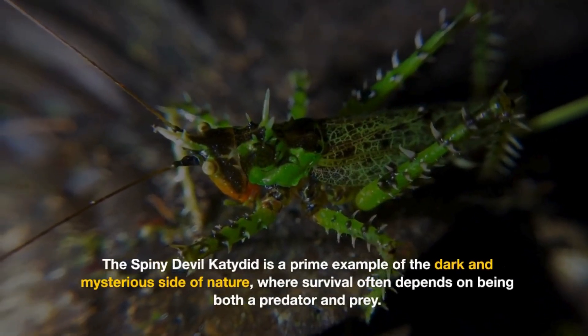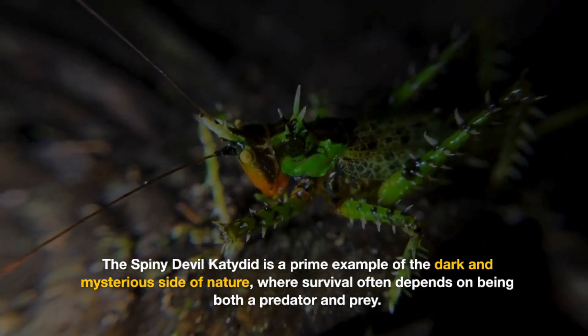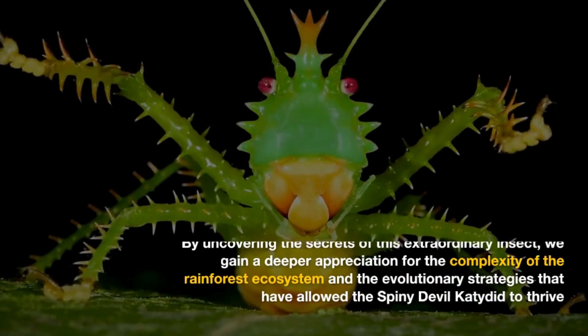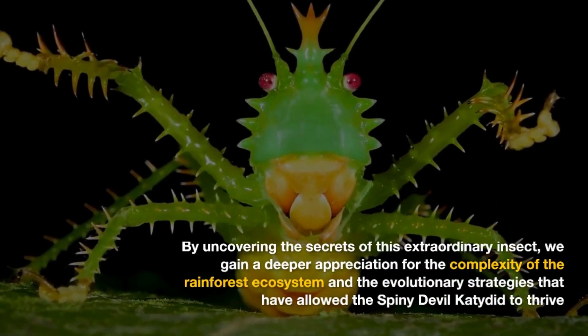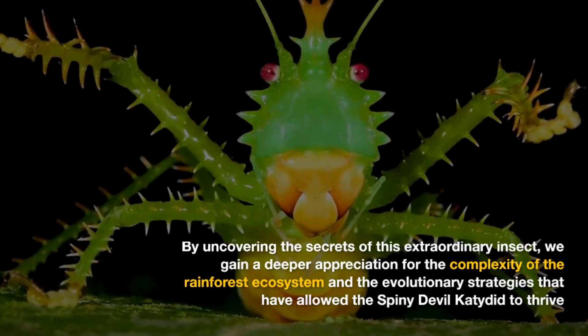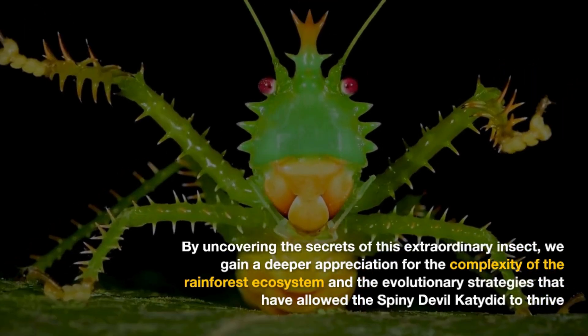The Spiny Devulcatedid is a prime example of the dark and mysterious side of nature, where survival often depends on being both a predator and prey. By uncovering the secrets of this extraordinary insect, we gain a deeper appreciation for the complexity of the rainforest ecosystem and the evolutionary strategies that have allowed the Spiny Devulcatedid to thrive.